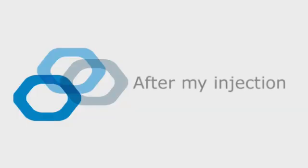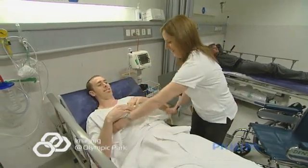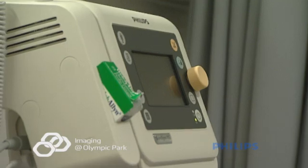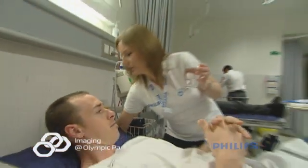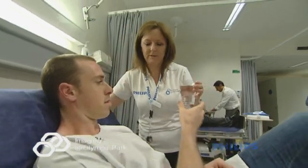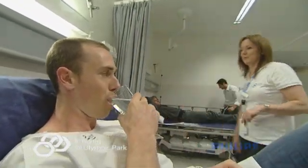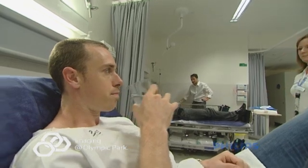After your injection, you'll be taken to the recovery section and attended to by our nurse for a minimum of one hour. You'll be given a drink and something to eat. You will not be allowed to drive home and you will need to make arrangements for someone to pick you up. It is recommended that patients rest comfortably for the rest of the day and not engage in physical activity for the following 48 hours.